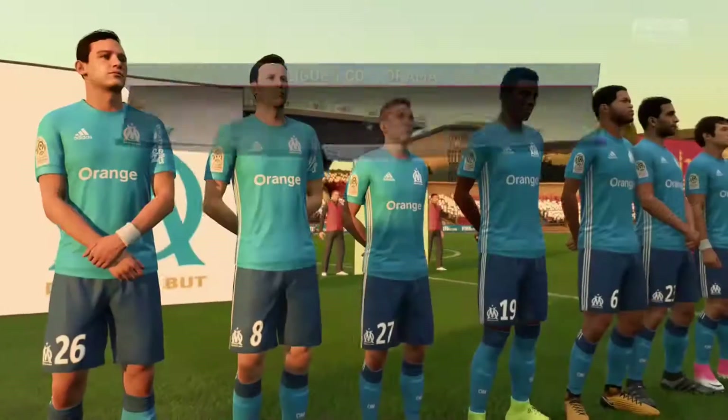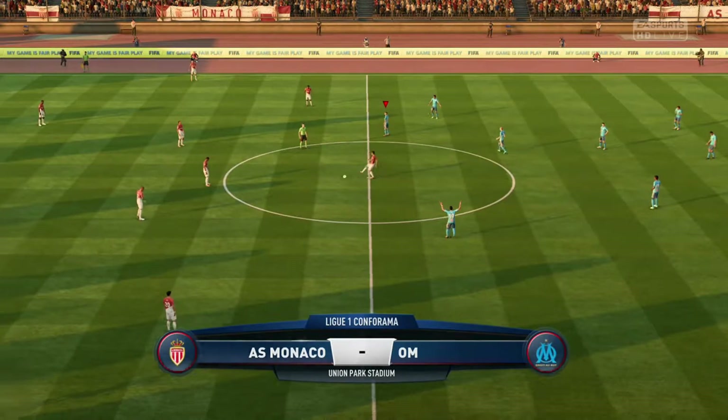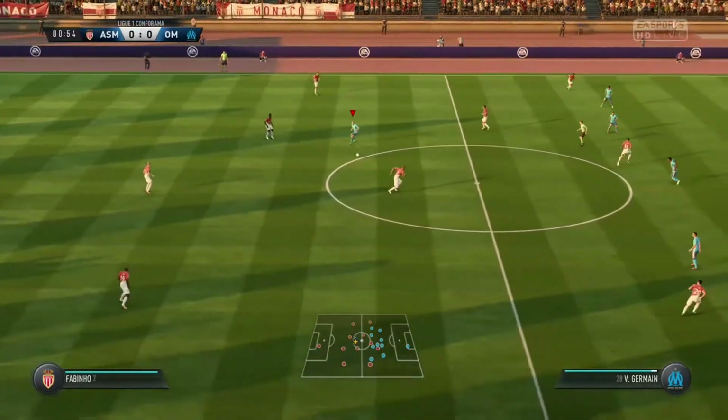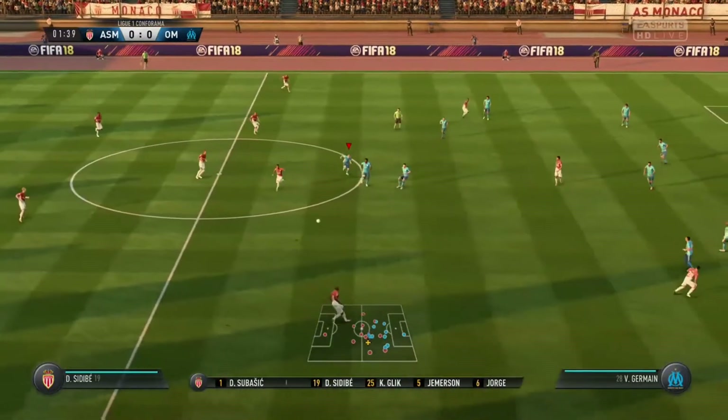Describe the action for you, nice to have you with us. Martin Tyler here and Alan Smith. It's Monaco playing against Marseille. Monaco's line-up today, two banks of four, 4-4-2.